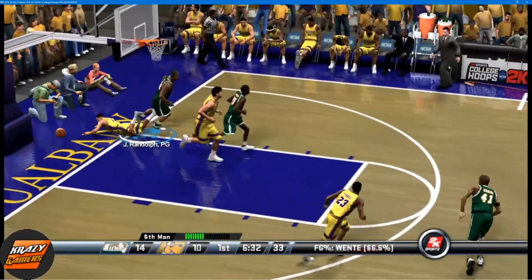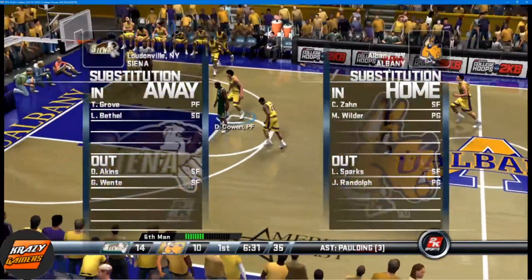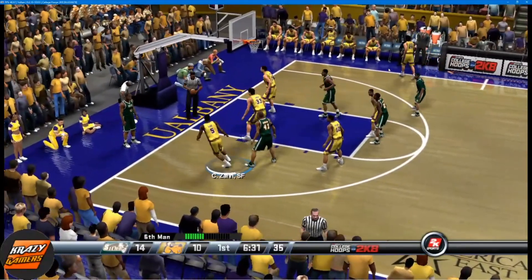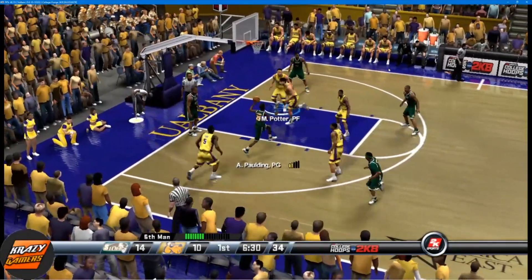Deflects the pass with great pain — turn this one over, out of bounds. Shake things up a little bit with some subs. Allison inbounds the ball.